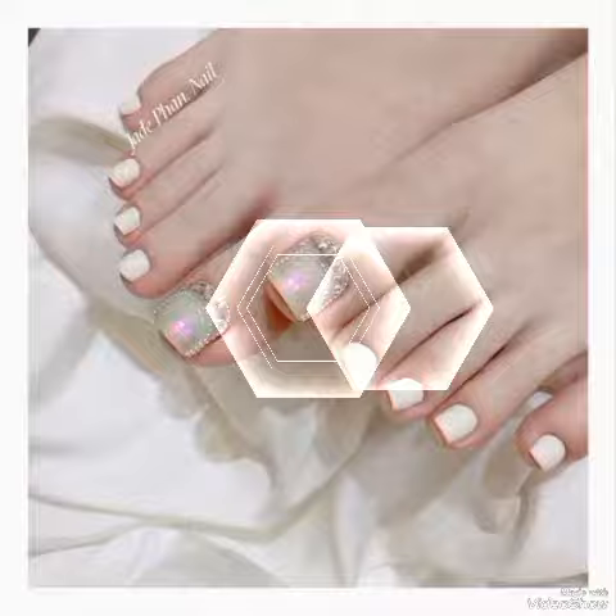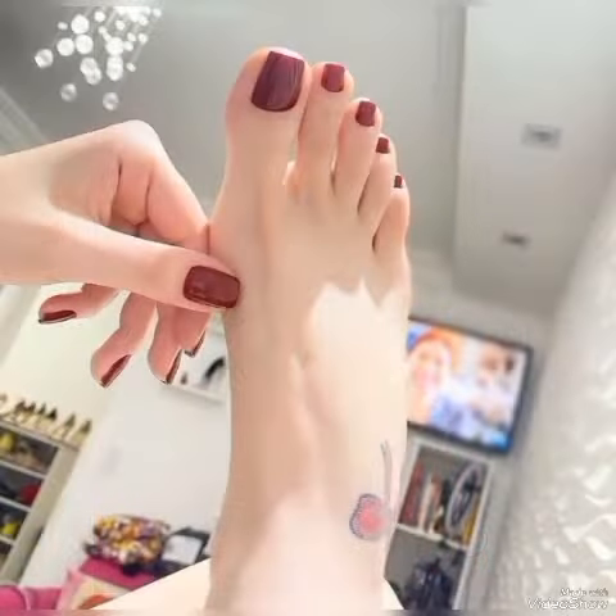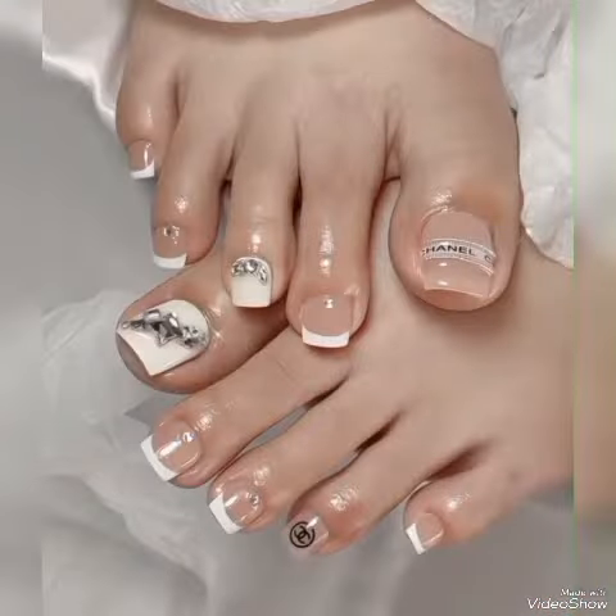I suggest to all of you to watch this video till the end. Also share this video with your family, friends, and relatives if they are looking for something new in fashion or something new in nail art designs with different nail color contrasts.